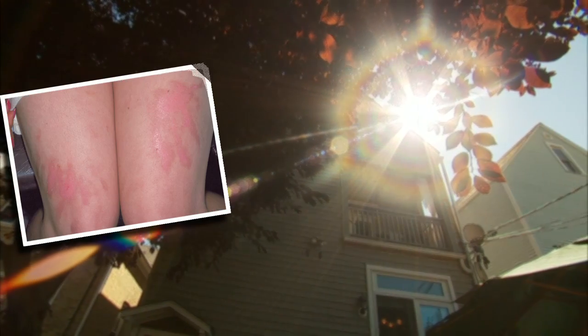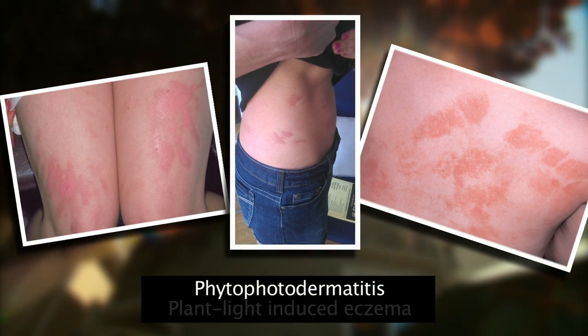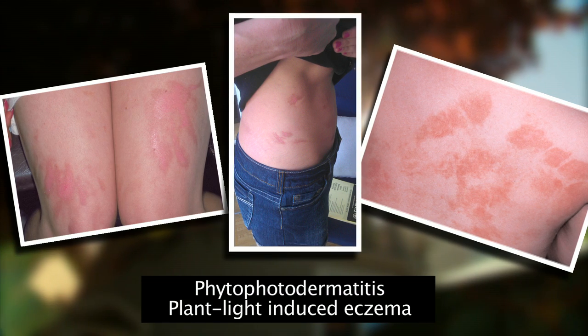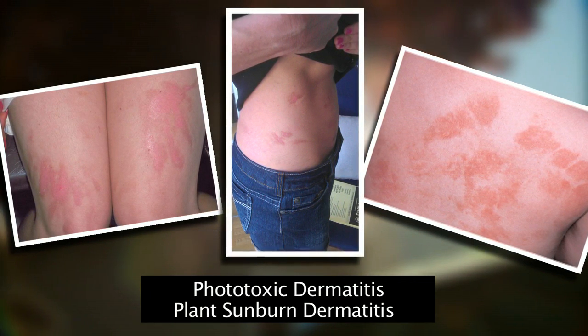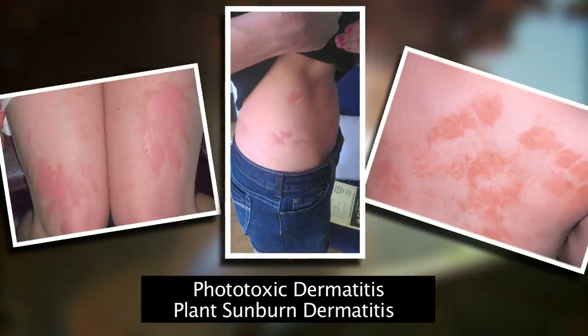A chemical reaction occurs, and you can either develop a dermatitis called phyto-photodermatitis — plant-light-induced eczema — or you can develop a phototoxic dermatitis, meaning plant sunburn dermatitis.